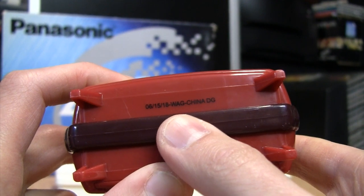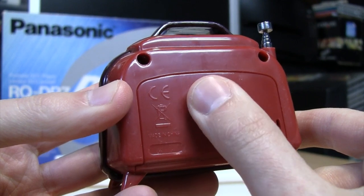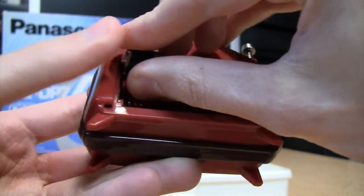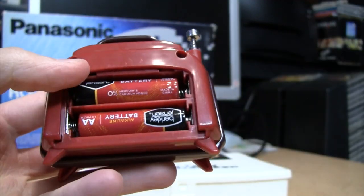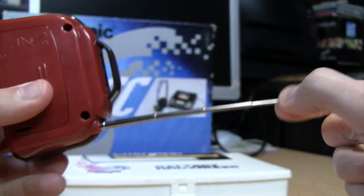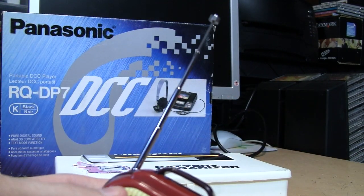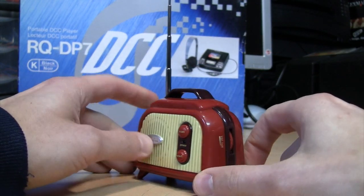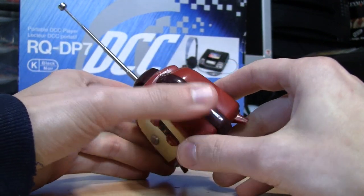On the bottom of the radio there's a date: 6-15-2018, WAG China — WAG stands for Walgreens — and what's probably a fake CE logo on the battery door. That's where the two AA batteries go in. There's a short pull-out antenna — I think that's the shortest one I've ever seen. Let's see what this little thing can pick up. There's a volume control and on/off switch on the side.